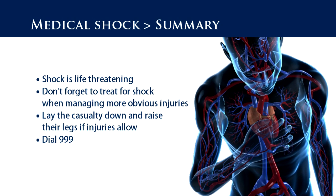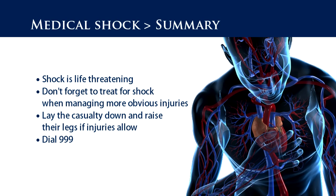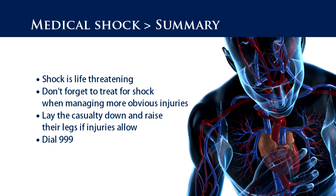So, in summary: shock is life-threatening. Don't forget to treat for shock when managing more obvious injuries. Lay the casualty down and raise their legs if injuries allow. Dial 999.